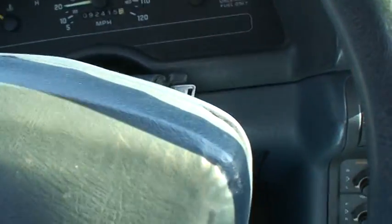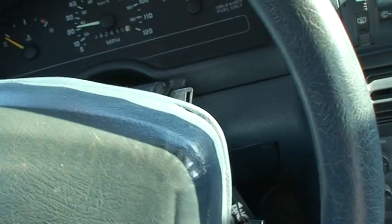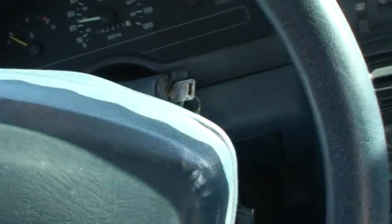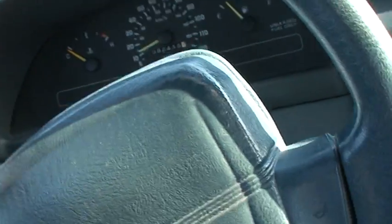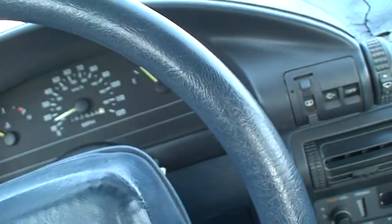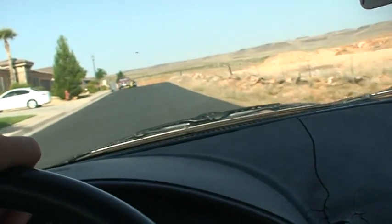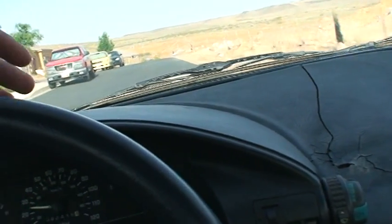The car shifts smoothly. I'd probably compare it to my mom's 2006 Honda Pilot — it's a nice car to drive. Too bad I don't have it registered, but that's why I'm making the video, just so you guys know it runs.